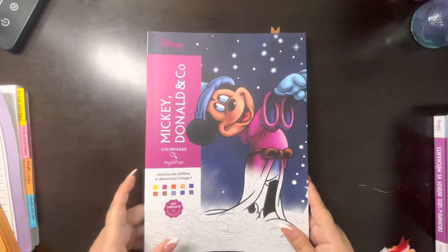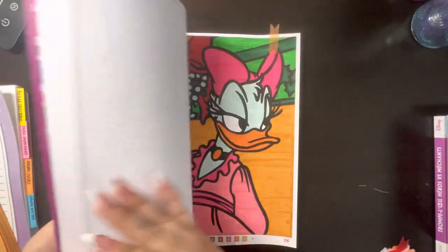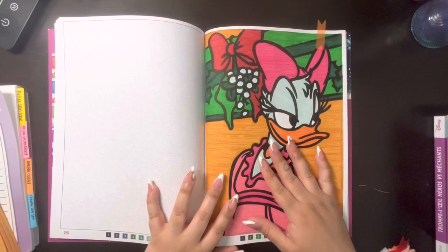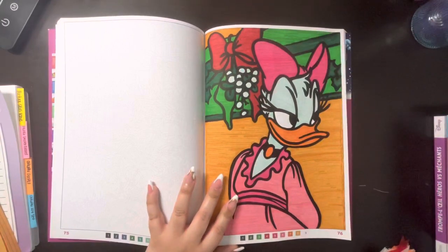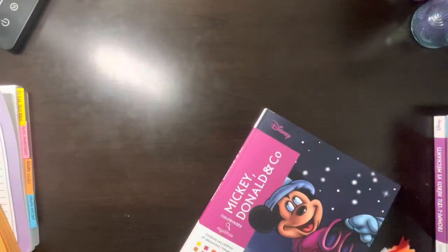And then next we have Mickey Donald and Co., and I've only done one here. This one I actually messed up on — you wouldn't know unless you really looked. This is part of the ribbon and it's supposed to be red. It's so sad because she came out really cute.